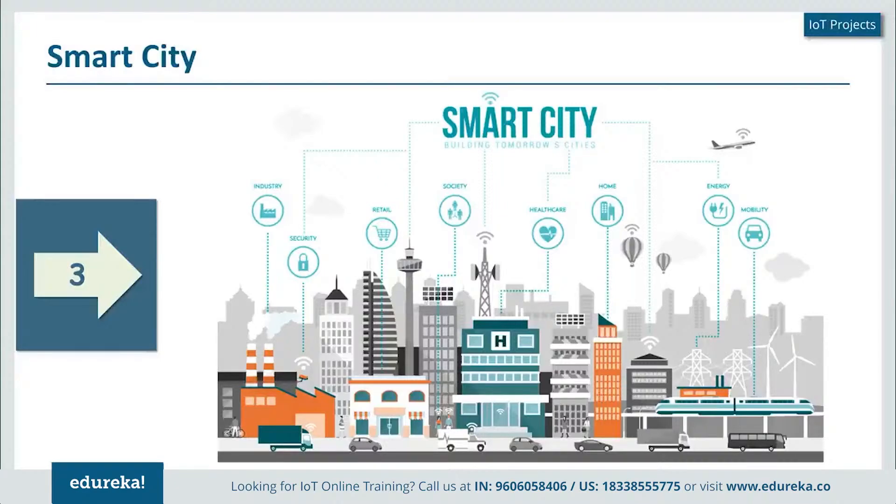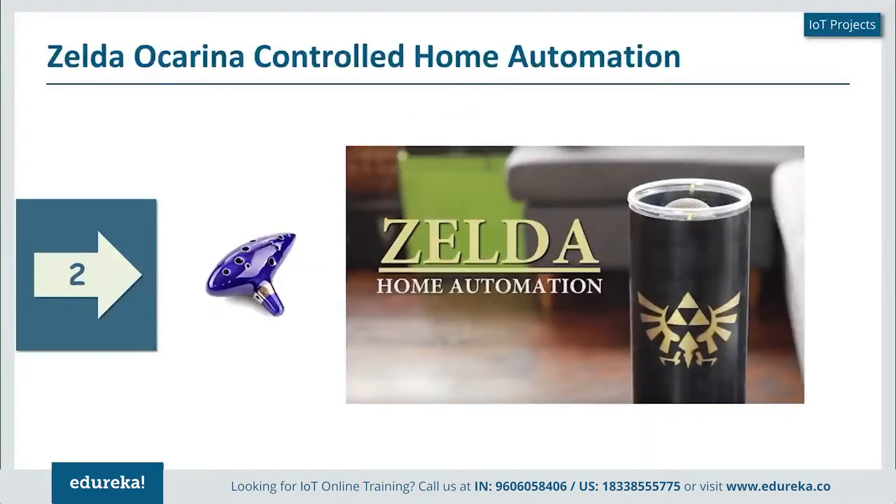The next project really stands out on a personal level — this is Zelda's ocarina-controlled home automation system. It is personally something I feel is the closest to a smart home system, where most elements of the home are completely controlled by an ocarina. What Alan Pan has done is create a note-based recognition system which completely automates his home.